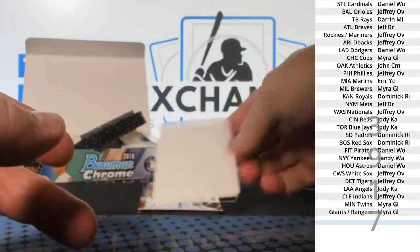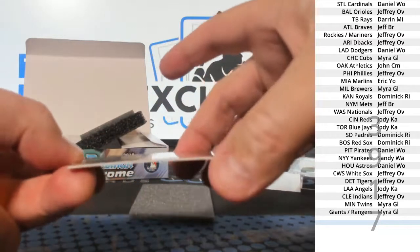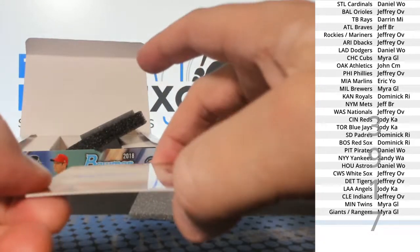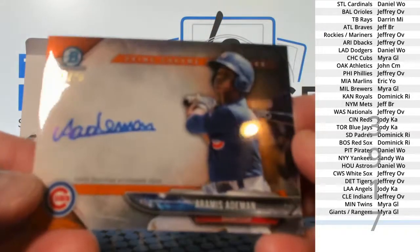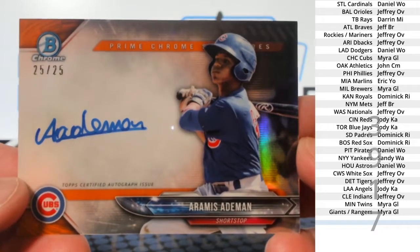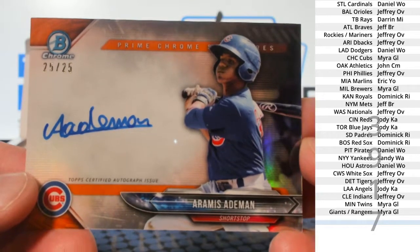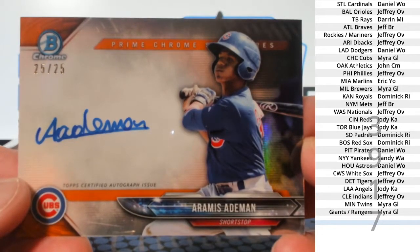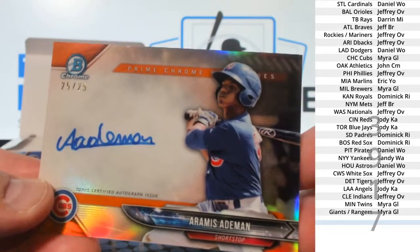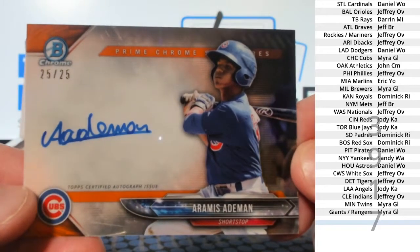And last one — wow. Insert Auto, and it's an orange refractor to 25. Aramis Aidman. 25 of 25. Cubs. Myra G.L.